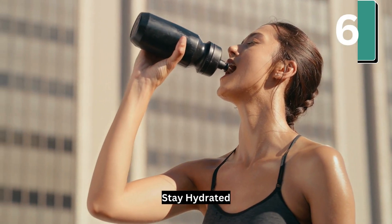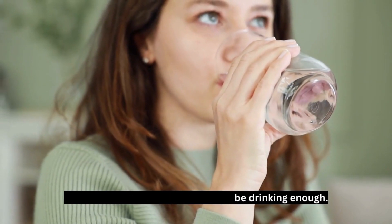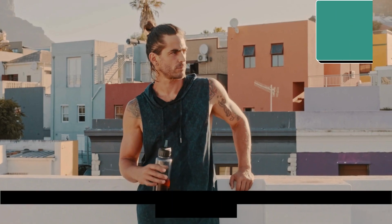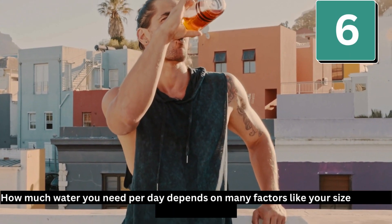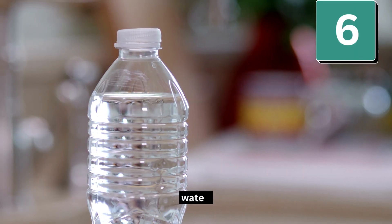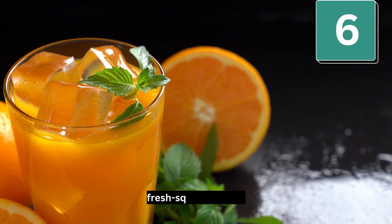Number 6: Stay hydrated. If you get constipated, you may not be drinking enough. Drinking water helps prevent constipation and supports healthy bowel function. How much water you need per day depends on many factors like your size, activity level, and health. In general, adults need 4 to 6 cups of water per day. Good choices are water, green tea, black coffee, fat-free milk, and fresh squeezed juice.